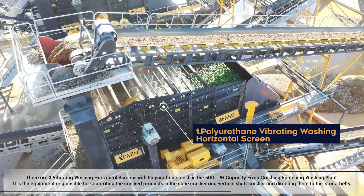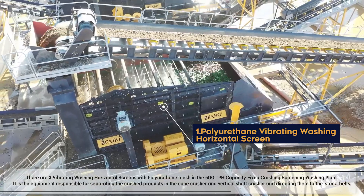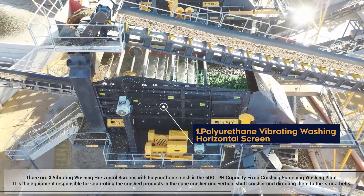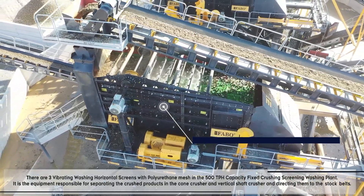There are three vibrating washing horizontal screens with polyurethane mesh in the 500 ton per hour capacity fixed crushing, screening, and washing plant. These screens are responsible for separating the crushed products from the cone crusher and vertical shaft crusher, and directing them to the stock belts.